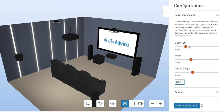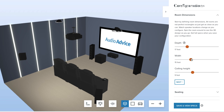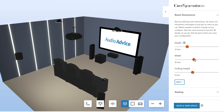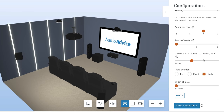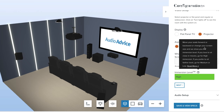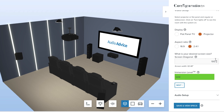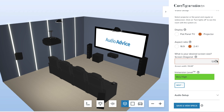They started by laying out their room in our free home theater design tool at AudioAdvice.com. They input the room dimensions of 16 feet by 17 feet by 9 feet, then chose one row of four theater chairs. They then worked one-on-one with our system designer to decide between a 16 by 9 screen versus a wider 2.4 screen, ultimately landing on a 124-inch 2.4 Stewart film screen with a 1.3 gain, which is perfect for this room.